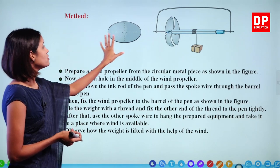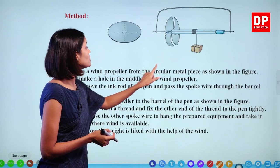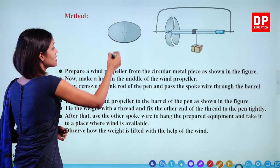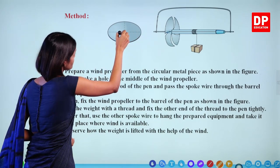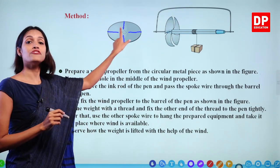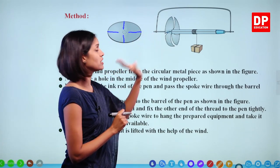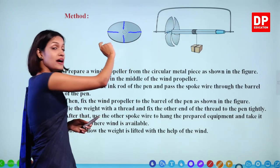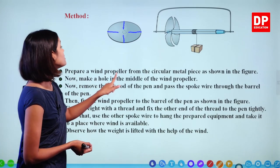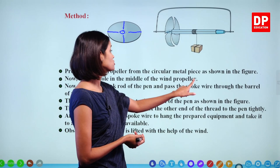Look at the setup. This is the setup we have to make using the materials. First, prepare a wind propeller from the circular metal piece as shown in the figure. You have to take the circular metal piece, cut it along the dotted lines — but only halfway, not completely. After that you can lift each part and twist it a little in order to give it the shape of a wind propeller. Now make a hole in the middle of the wind propeller, remove the ink rod of the pen, and pass the spoke wire through the barrel of the pen.